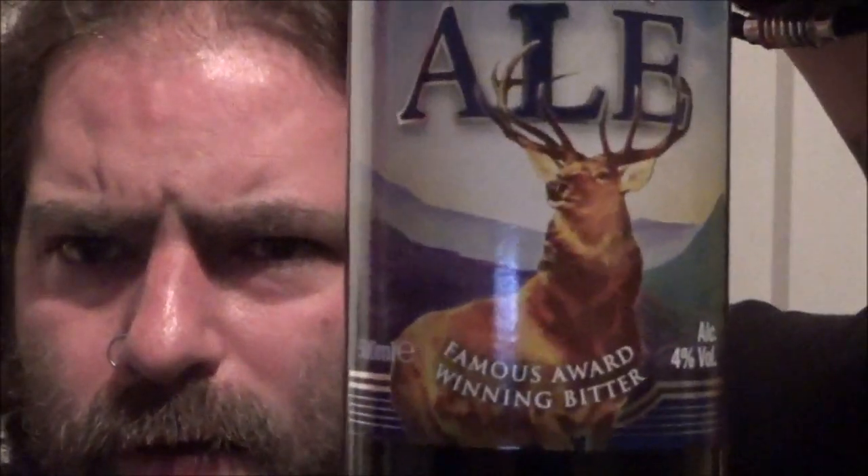As is often the case with Exmoor Ales, you've got a stag as part of the design — a stag wandering around on Exmoor by the looks of things. Exmoor Ales is based out of Wiveliscombe, so not very far from Taunton where I am.